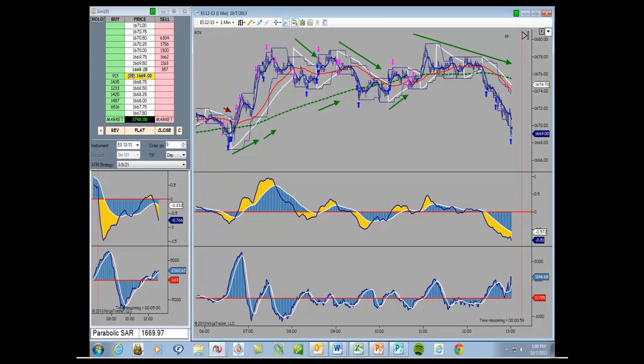This was Monday the 7th. As you can see, there was one loser here right at the beginning. The market dropped, hit the first target, and then spiked up before the stop could move. That's why we took the loss there. But we followed up with six more trades after that and netted $1,743.